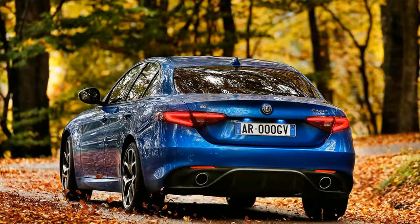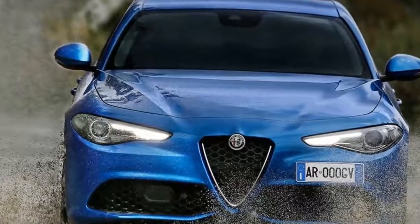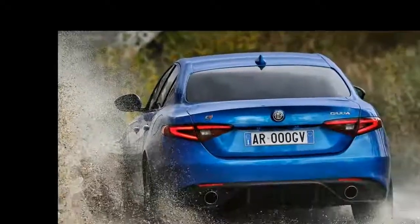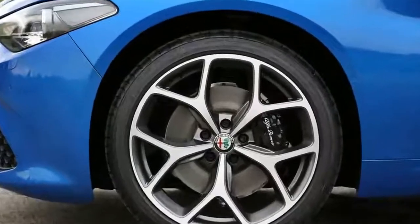Should I buy one? A satisfying steer on an enjoyable A-road, the Giulia Veloce is also comfortable and refined on the motorway. This is a sporting saloon in the classic mould, with an expertly judged balance between refinement and excitement.